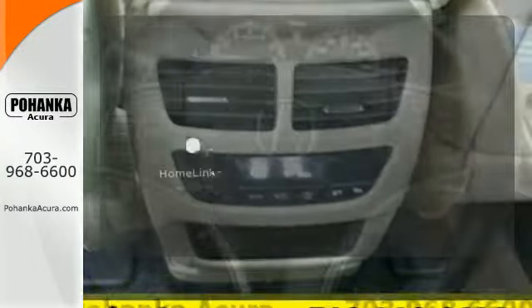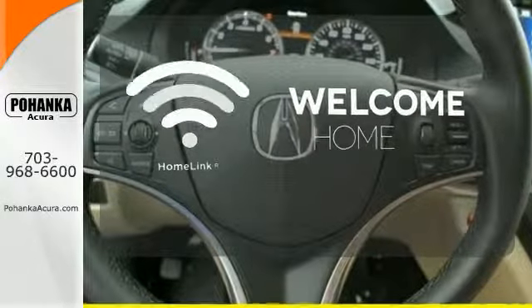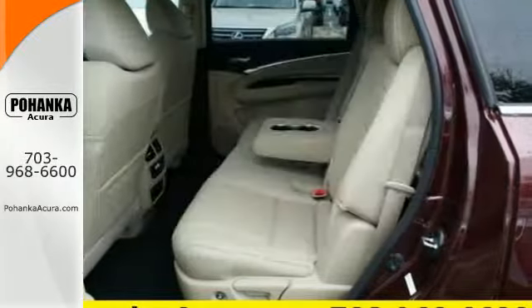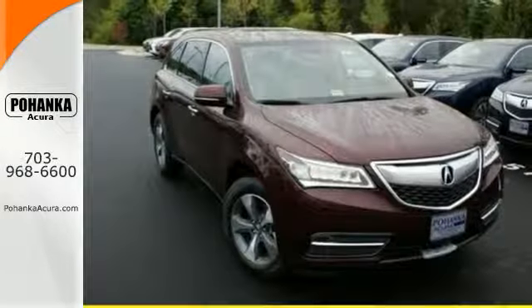Program garage door openers, gates, and lighting systems with HomeLink. Ward off the chills with heated seats. Make the smart decision — make this MDX yours today.